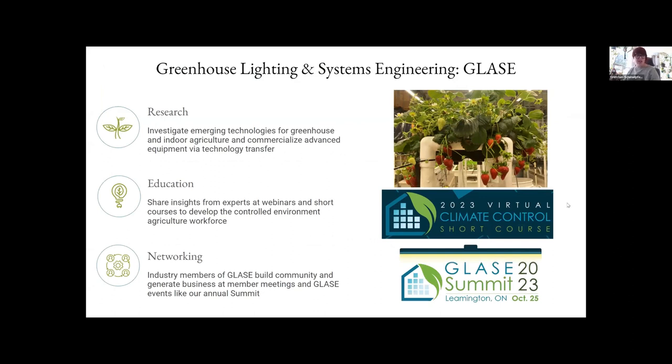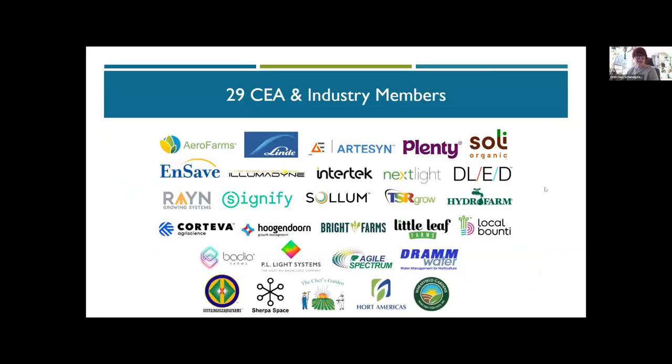At Cornell, Rensselaer Polytech, and Rutgers — our three academic institution partners — we research in greenhouses and indoor farms to investigate emerging technologies and see how they benefit crops as well as energy, business, and environment. We share insights from experts at webinars, and we hold short courses which consolidate that information into about six weeks of content at least once a year to develop the controlled environment agriculture workforce. As a public-private partnership, we have industry, individual, and grower members that build community and generate business together. We have 29 industry members supported by a diverse group of manufacturers and growers.